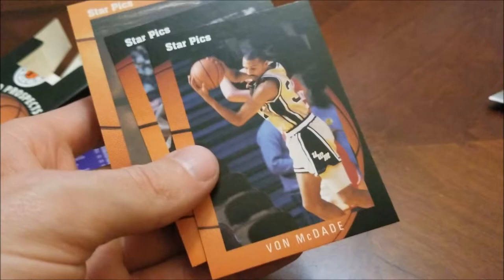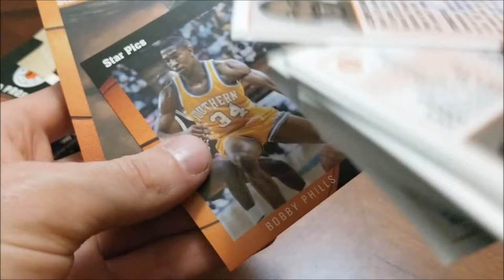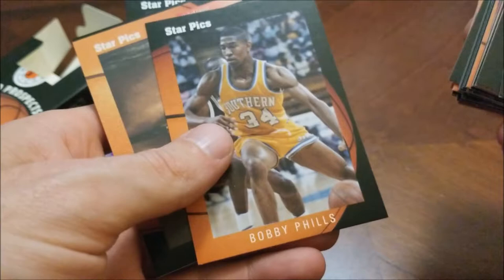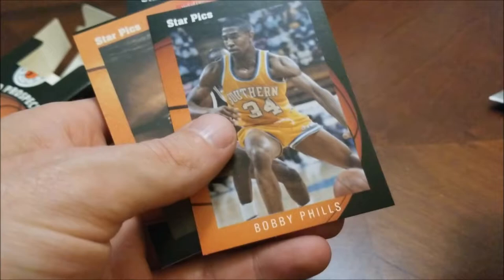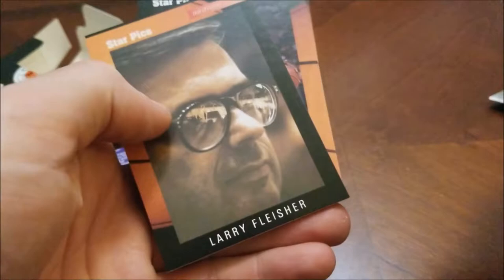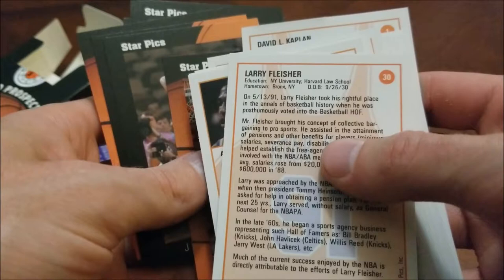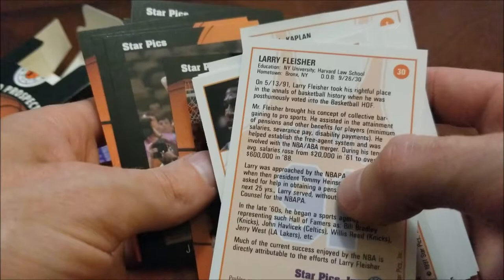UWM — that's University of Wisconsin-Milwaukee. Bobby Phils had a good career but tragically passed away early — I believe it was in a car accident while he was still a member of the Charlotte Hornets, though drafted by the Cleveland Cavaliers. Larry Fleischer — Hall of Famer, not familiar with that name. He was inducted posthumously in 1991 for his concept of collective bargaining and involvement with the NBA Players Association. Kind of odd for him to be in a college card set.